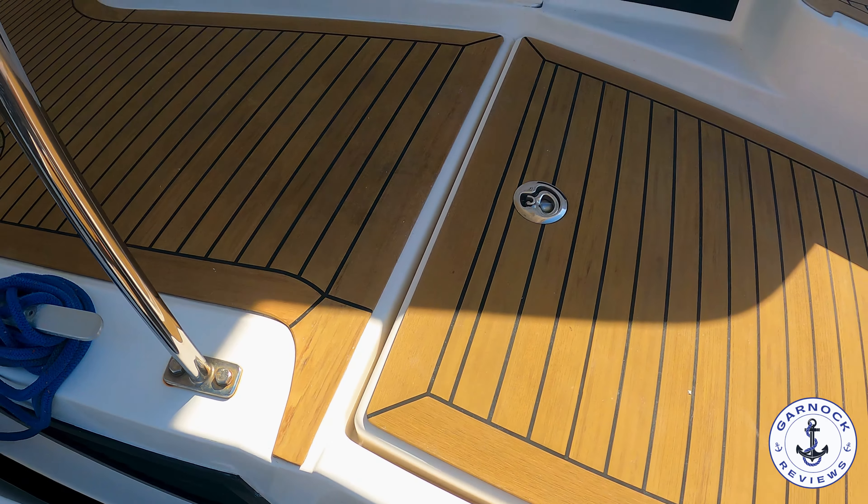As we make our way forward, notice the large square cut out on the deck. With less than 230 hours on the clock it's by no means an issue today, but that's actually the access point to the starboard engine - there's one on the port side as well. You can pop this off anytime you need to do major upgrades, rebuilds, or replacements when it comes to the engine, which is a great safety feature in the long term.